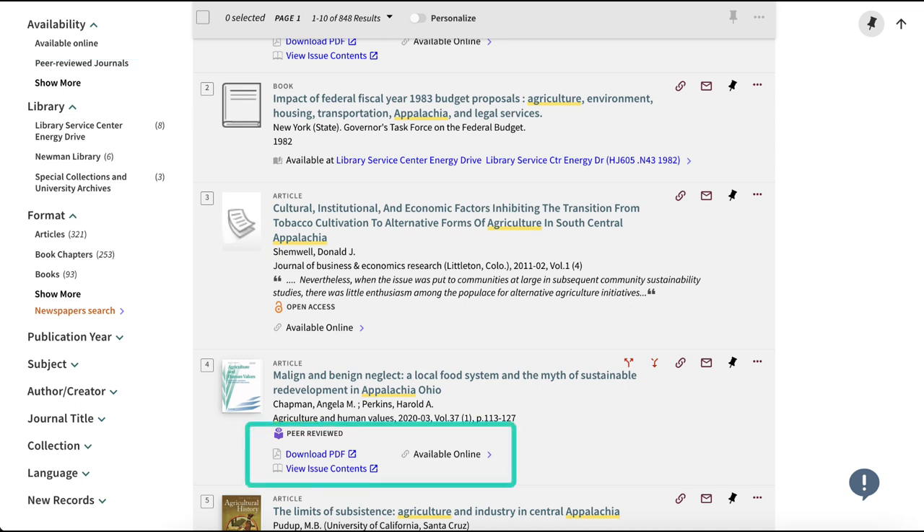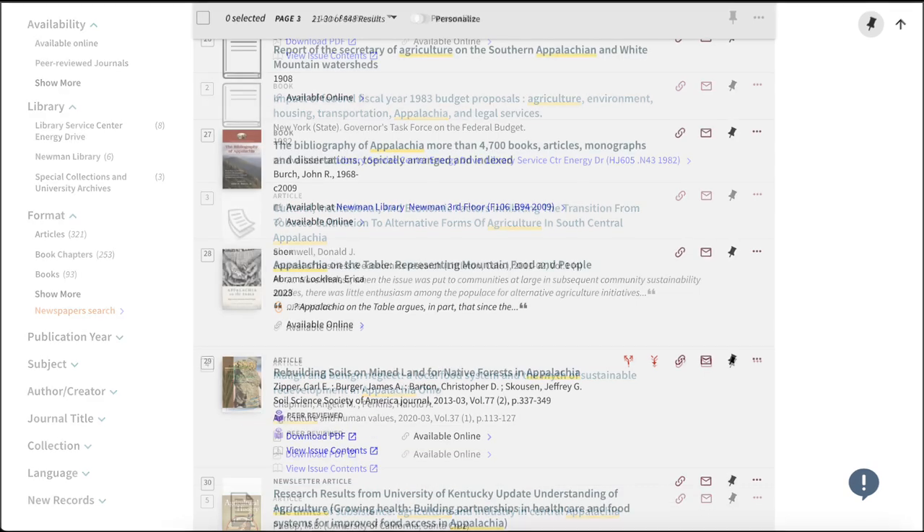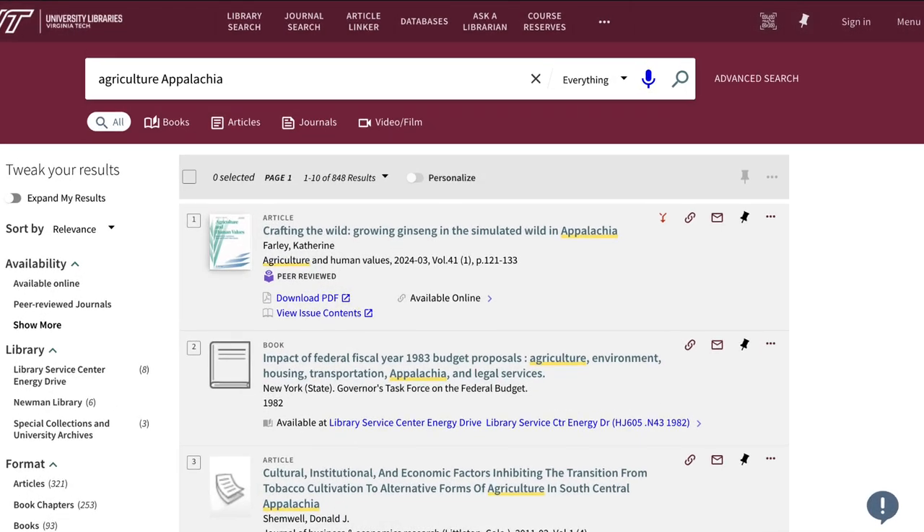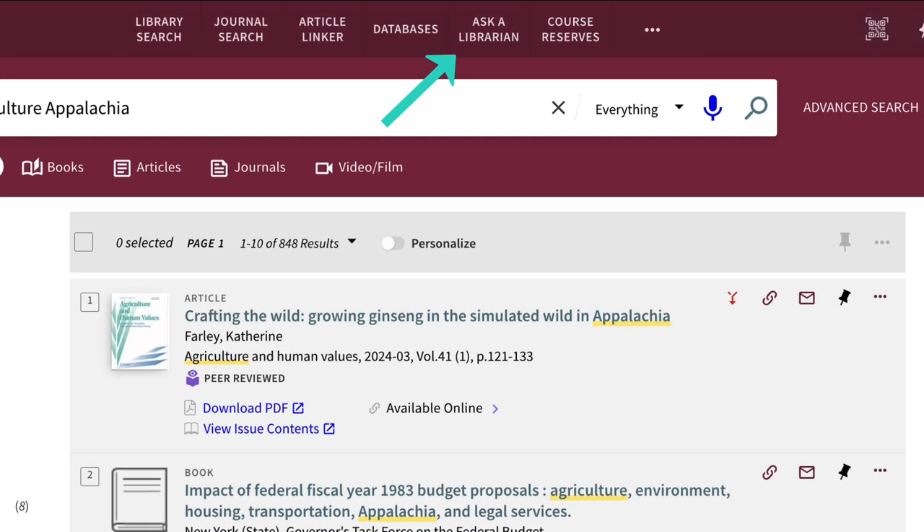You can get the full text of many journal articles and ebooks, or find out whether a print copy of a physical item is available. If you have any questions about Discovery Search, use the chat box to ask a librarian for help.